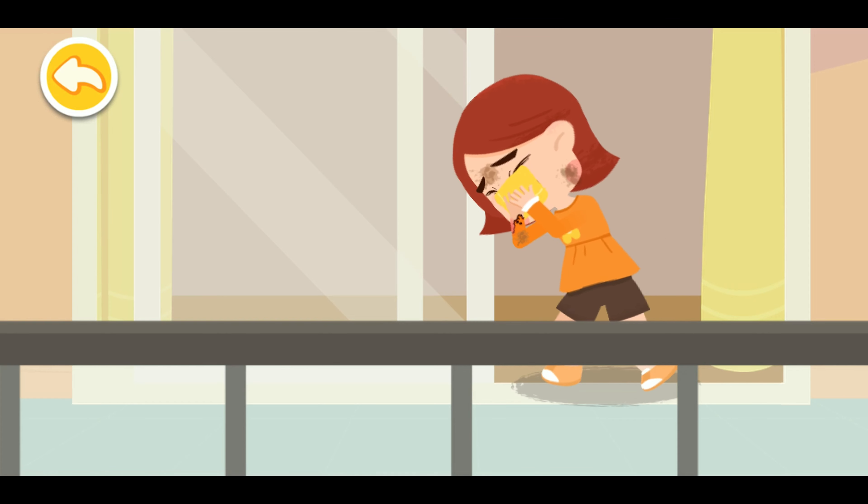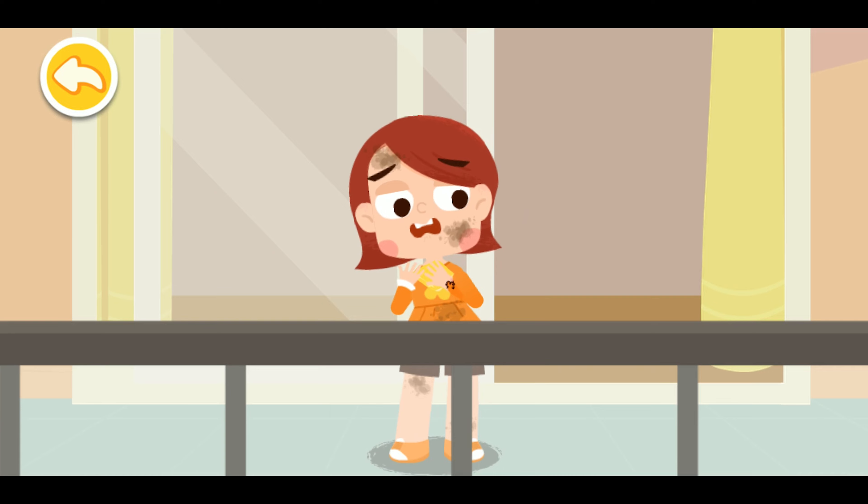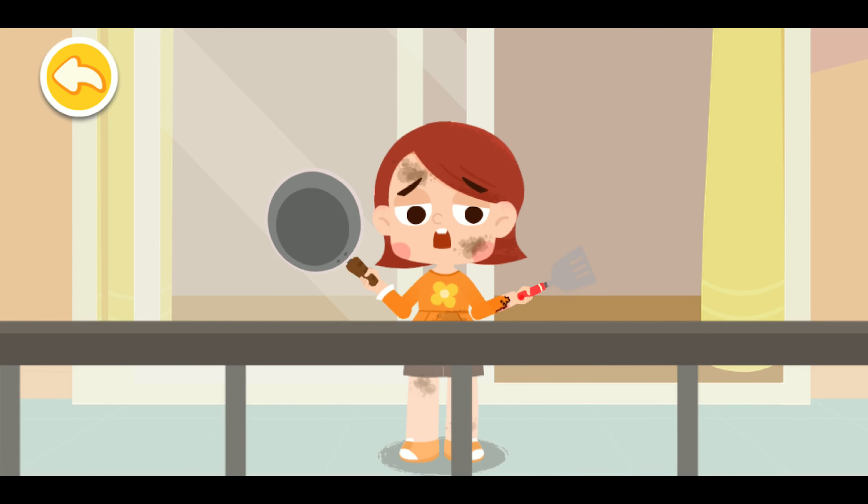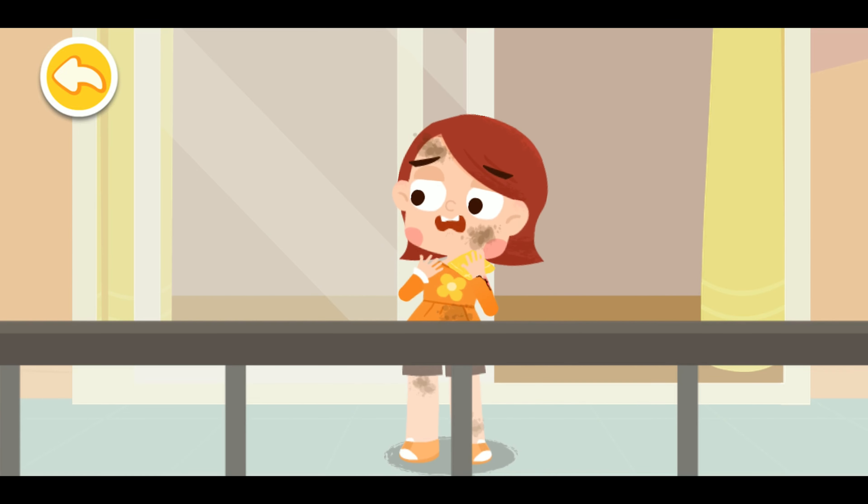When trapped indoors by fire, you should immediately call for help from balconies or windows. Do not call out for help for too long. Keep your strength up and wait for rescue.